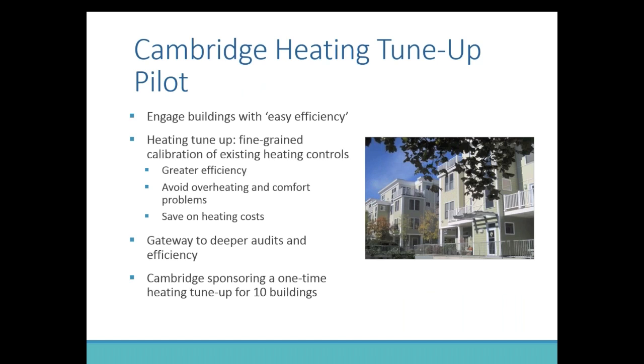Let me transition to the Cambridge heating tune-up pilot. As IMT has chronicled, there's an ability to engage buildings with some very easy energy efficiency — to get the low-hanging fruit as a pathway to deeper efficiency. A heating tune-up, for the purposes of this pilot, is a fine-grain calibration of existing heating controls. This is not installing new controls or new thermostats or aquastats, but tuning the existing system to provide greater efficiency and — as we marketed it — avoiding overheating and tenant comfort issues. This was an important pitch to many of the master-metered buildings in Cambridge where overheating is a common concern among residents.